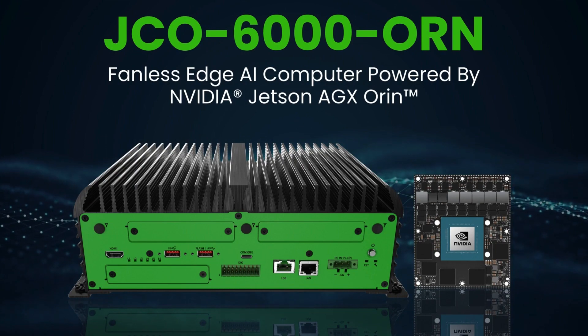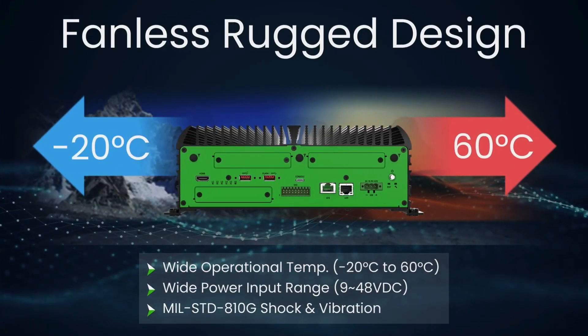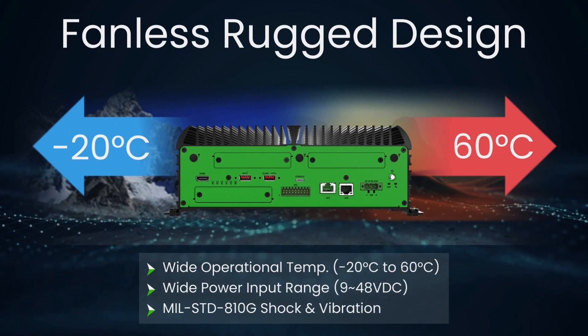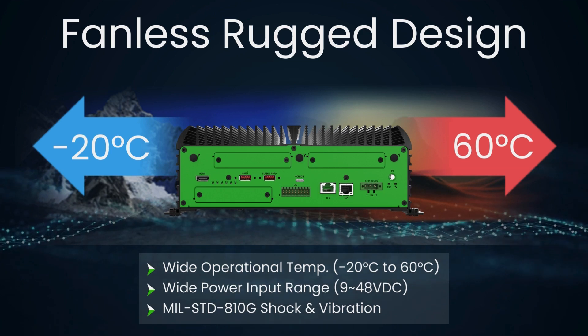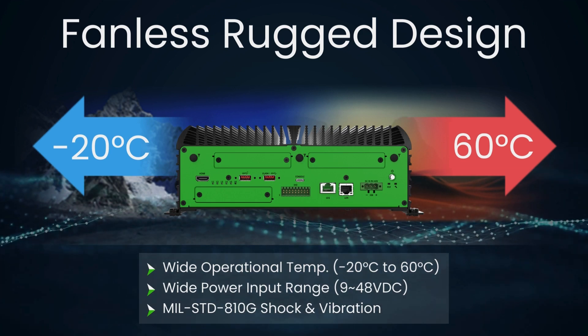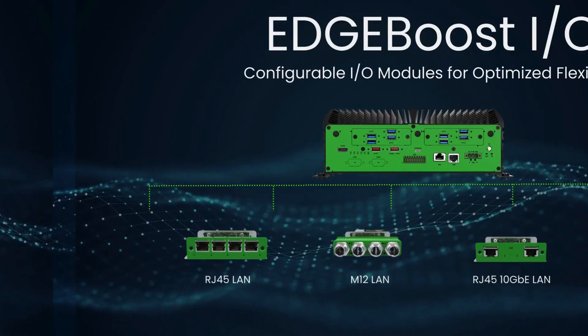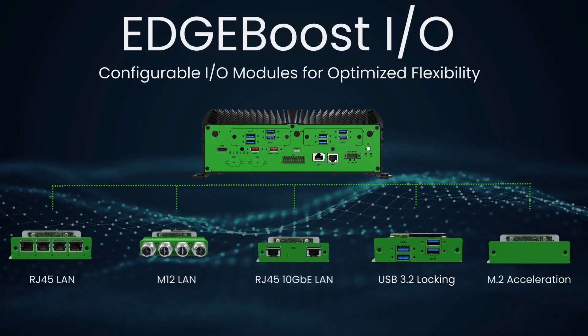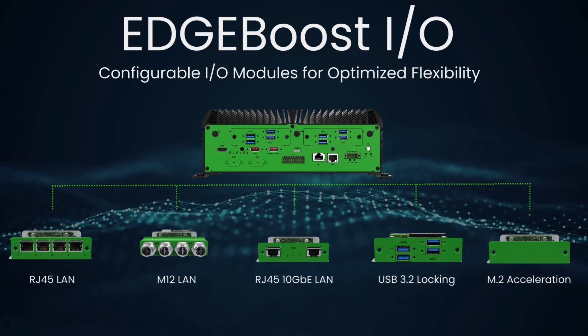The JCO 6000 series incorporates a cutting-edge fanless design to maintain 24/7 uptime with minimal to no maintenance. It can withstand harsh industrial environments with extreme temperatures, fluctuating power, and even frequent shock and vibration. For a truly optimized configuration, the JCO 6000 supports up to three Edge Boost IO modules.